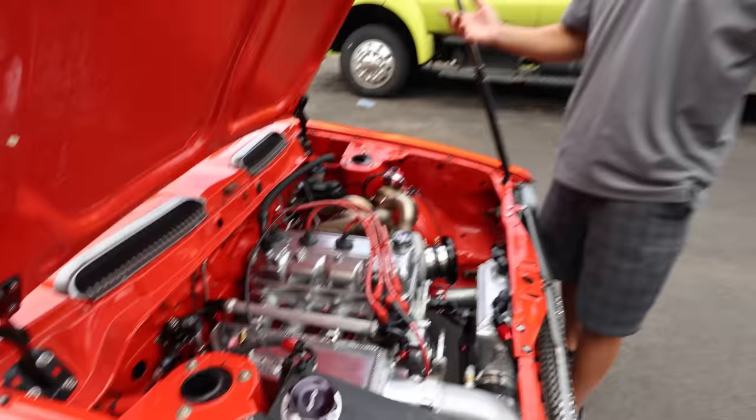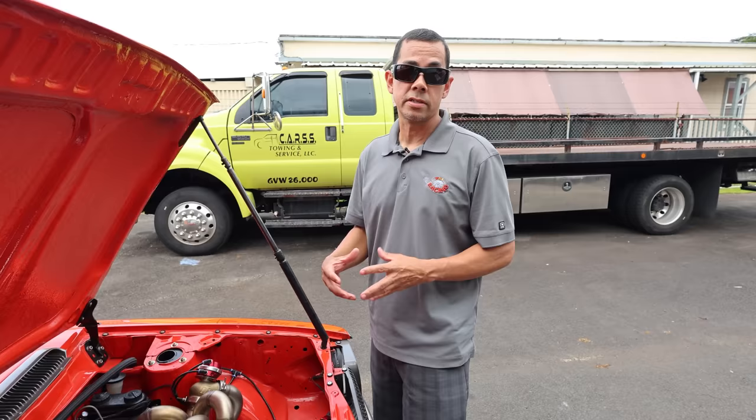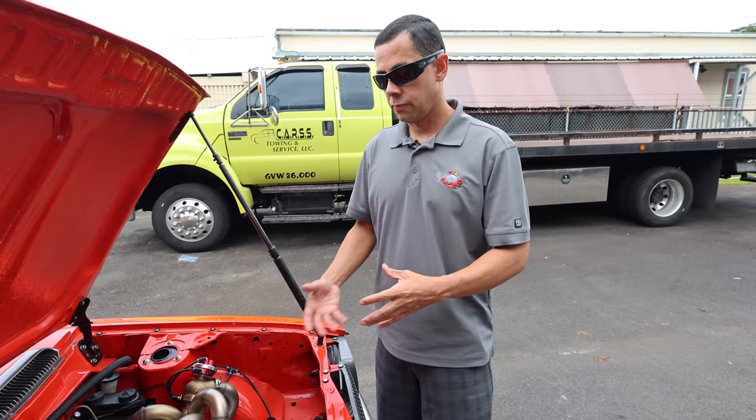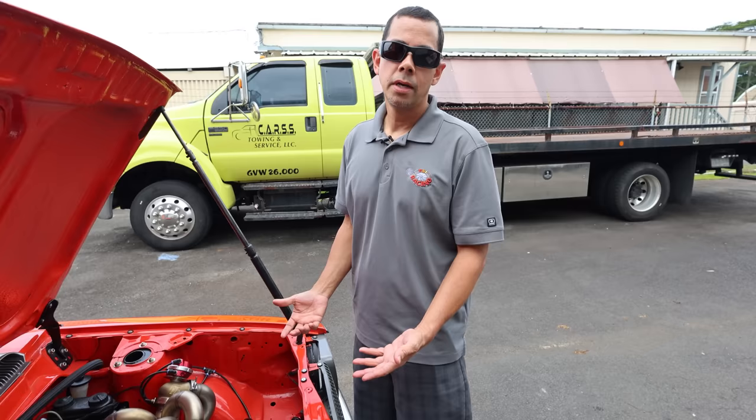What fuel does it run? It runs VPX 98 ethanol — so it's 98% ethanol, which helps with cooling and keeping the motor cool. It has a lot of cooling properties to it. Since the motor is fully cemented, the fuel helps keep the engine cool as well. Plus it creates power by having those cooling properties. How much fuel do you run through it with one pass? Maybe half a gallon per run.